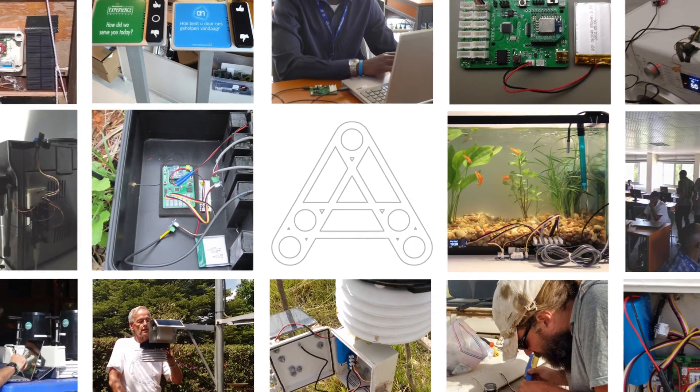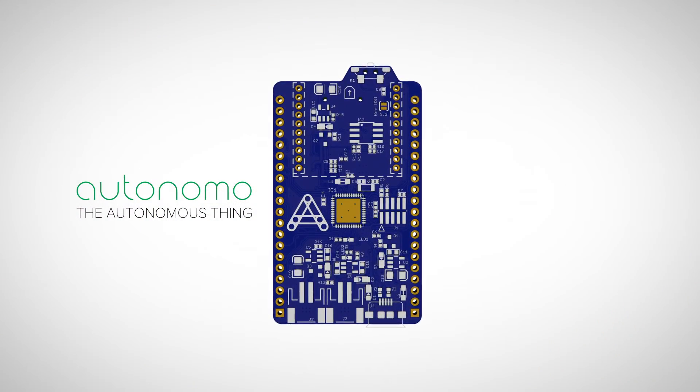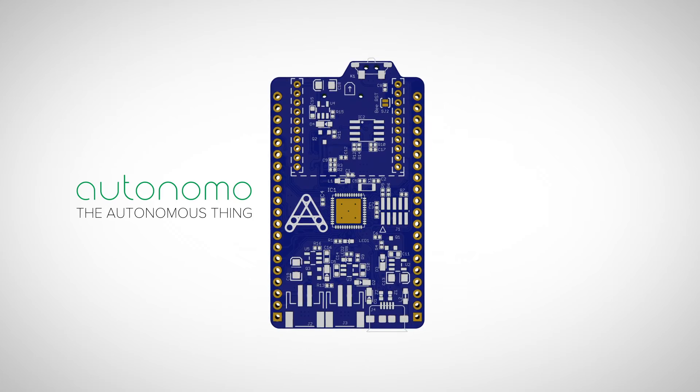Everything we learned and heard from our community, we used in the development of the all-new Autonomo. It's smaller, faster and more energy efficient. We are live on Kickstarter now, so back us, share us and join us on our mission to connect the world.